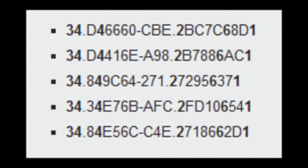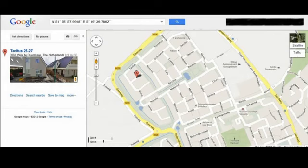So as you can see, there's 34, 4, 2, 6, and 1. Somebody ended up taking those numbers, converting them to longitude and latitude — I don't know how they did it and they didn't say how — and they ended up finding a street in the Netherlands called Tatticus, which relates to the video from yesterday.